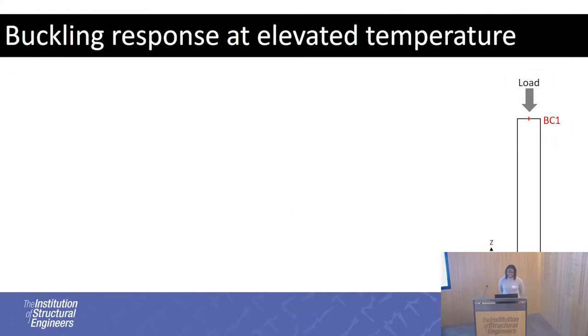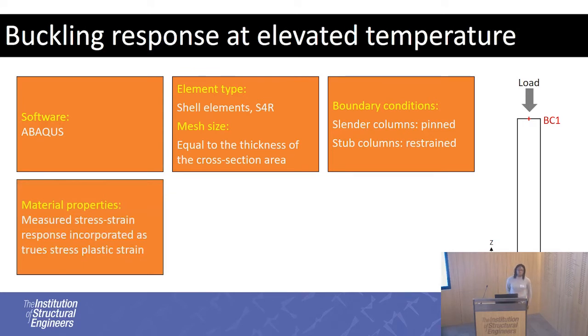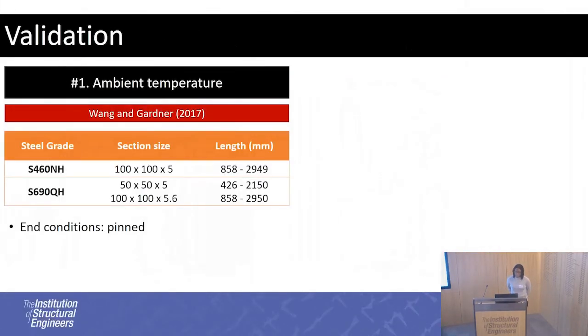After getting the material properties, the next step is to see how this actually influences the buckling response at elevated temperature. A numerical model was made in Abaqus. Shell elements were used and the mesh was equal to the thickness of the cross-section. Boundary conditions were pinned for slender columns and fixed for stub columns. The material properties from the isothermal test results were transformed into true plastic strain and stress as specified by Abaqus. Residual stresses were not considered. For the load response, the modified RIKS method was used.